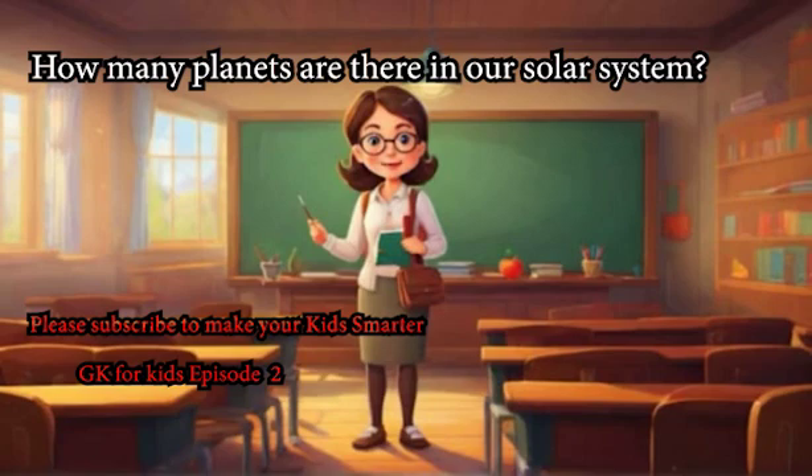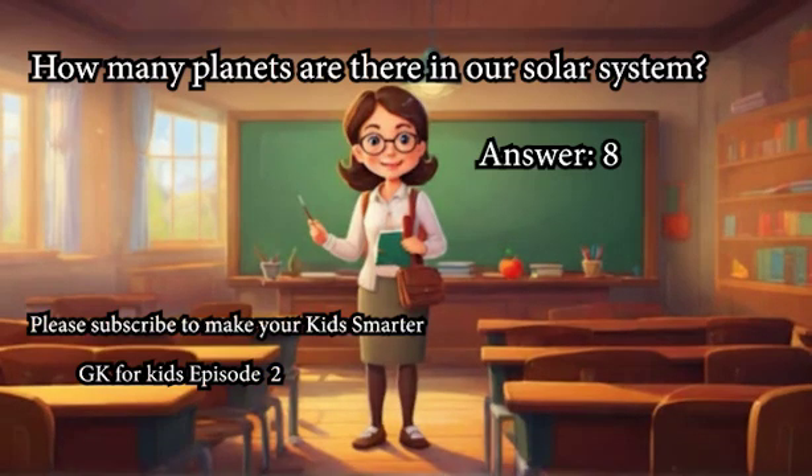How many planets are there in our solar system? Answer: 8.